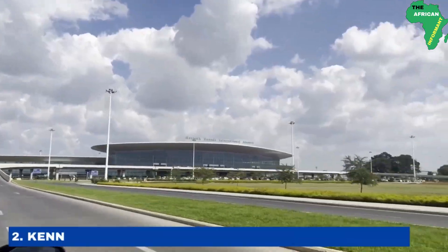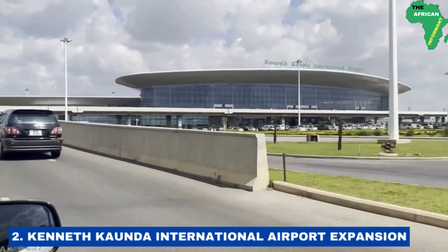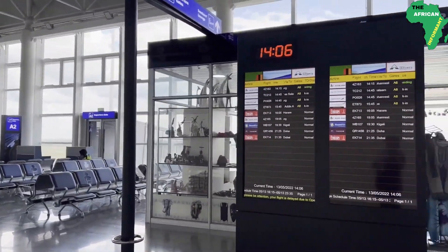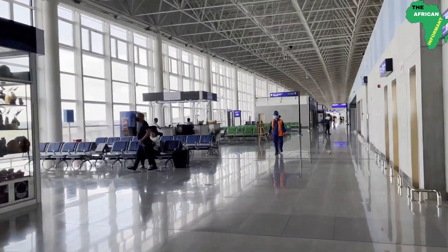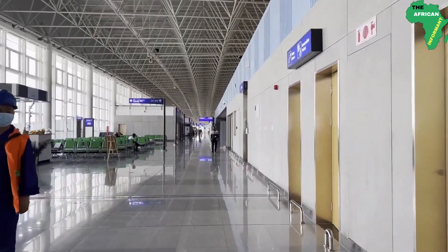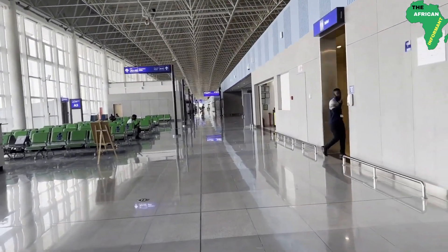Number 2: the Kenneth Kaunda International Airport expansion project. Located approximately 27 kilometers from Lusaka, the capital city of Zambia, the Kenneth Kaunda International Airport is the biggest and busiest airport in Zambia. The airport, which was previously known as the Lusaka International Airport, was later renamed to Kenneth Kaunda International Airport after the first president of Zambia, Kenneth Kaunda. The National Airport Corporation of Zambia commenced the expansion of airport facilities, which included a new terminal building, as well as new aprons and new control towers.